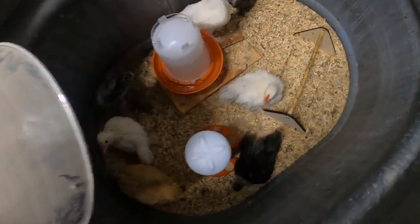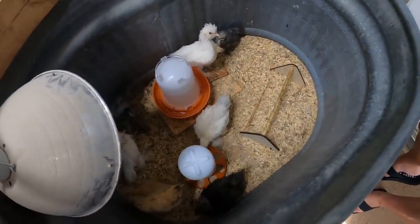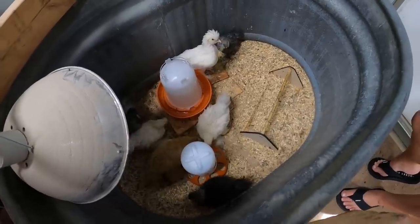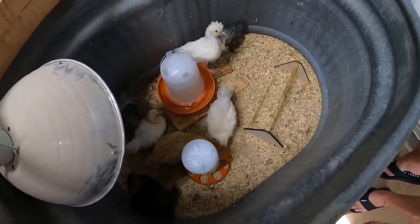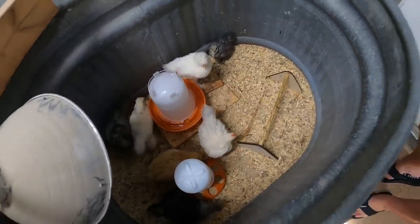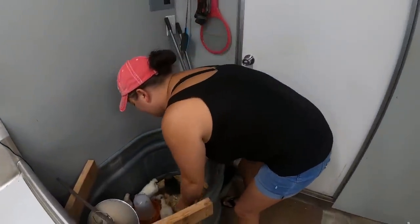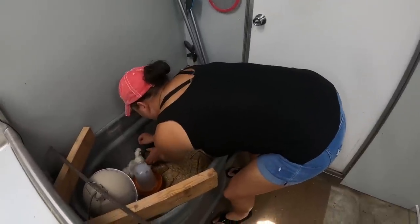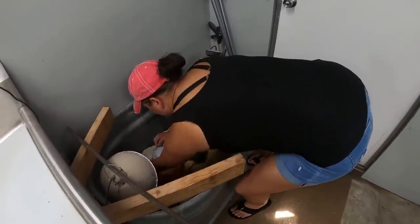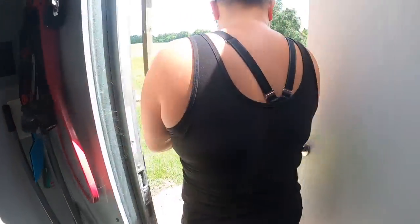We've had the heat lamp off them for a little while — the first day or two they were cuddled up, but now they're perfectly fine. It's plenty hot down here in Florida and they haven't been huddling up anymore, so we think we've got them conditioned pretty well. You want to go ahead and grab one? Let's see how this works out. All right, let's get the first one — here we go, first chicken off to the new home!